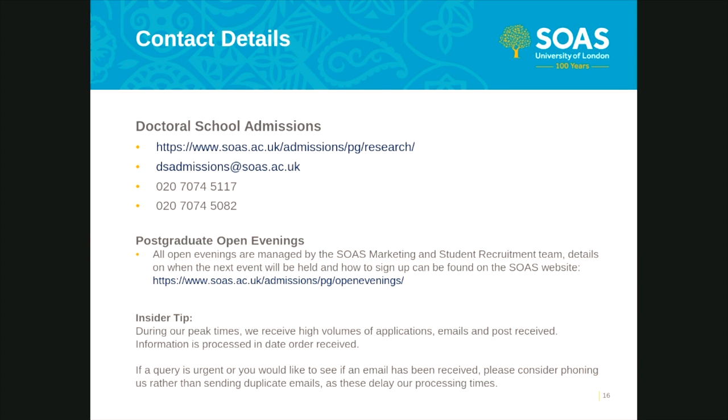You can find our contact details here. Doctoral school admissions is reachable by email or phone. Further instructions on how to apply, programmes offered, and further information about the doctoral school at SOAS are all available on the SOAS website following the relevant link to Admissions PG Research. Thanks for tuning in today. We hope this session has provided valuable information to assist you in making your application for a research programme at SOAS. Further information and guidance can be located in the doctoral school admissions section of the SOAS website. Please do try to make sure you have read these pages prior to submitting a formal application.